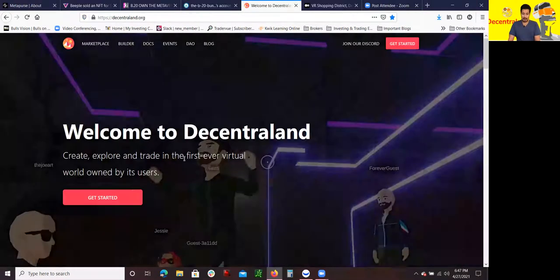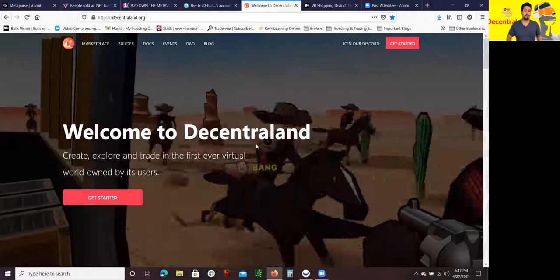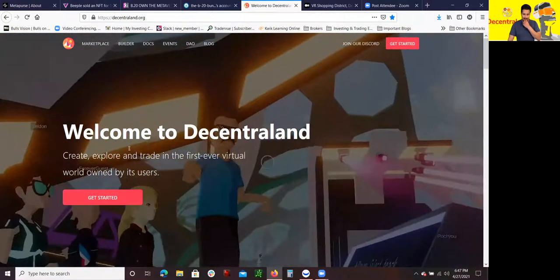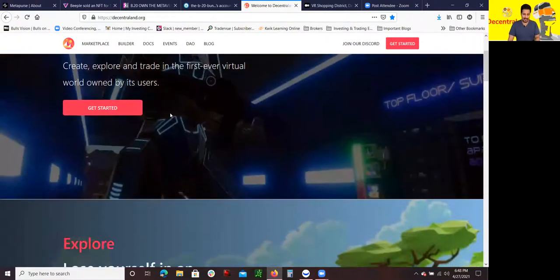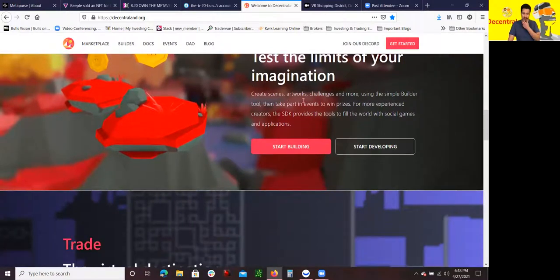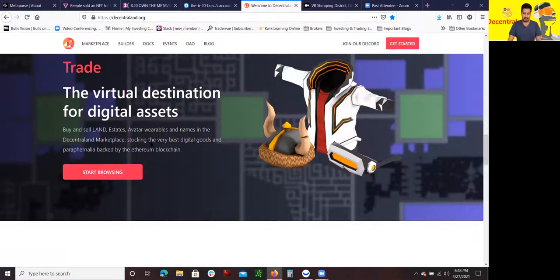Now I want to cover Decentraland, which is one of the most famous virtual land reality spaces. You could actually own virtual land. Welcome to Decentraland — create, explore, and trade in the first ever virtual world owned by its users. You can explore an amazing evolving world, test the limits of your imagination, create scenes, artwork, challenges, and more using the simple builder tool. You can trade virtual destinations for digital assets, buy and sell land, estates, avatar wearables, and names in the Decentraland marketplace — all backed by the Ethereum blockchain.